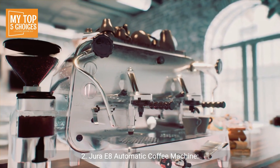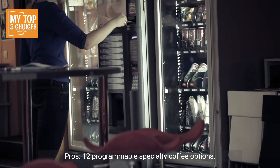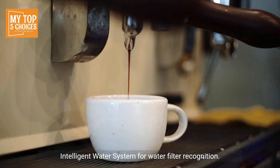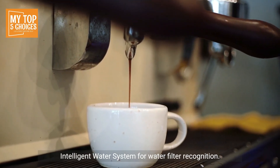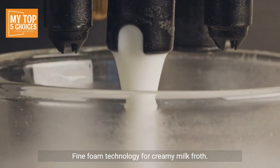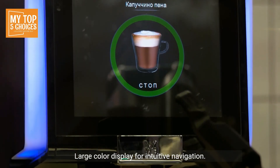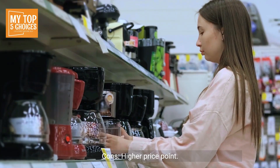Jura E8 Automatic Coffee Machine. Pros: 12 programmable specialty coffee options, pulse extraction process for optimal extraction, intelligent water system for water filter recognition, fine foam technology for creamy milk froth, large color display for intuitive navigation. Cons: higher price point, requires regular maintenance.